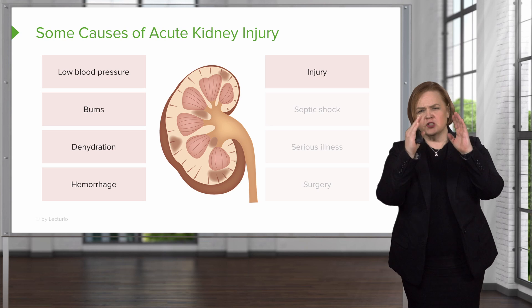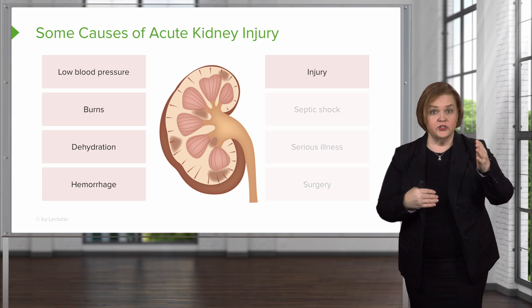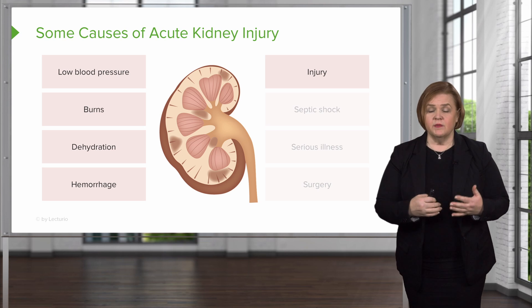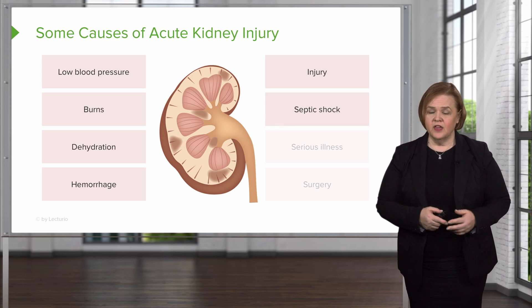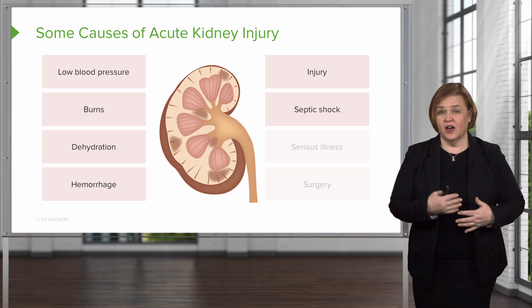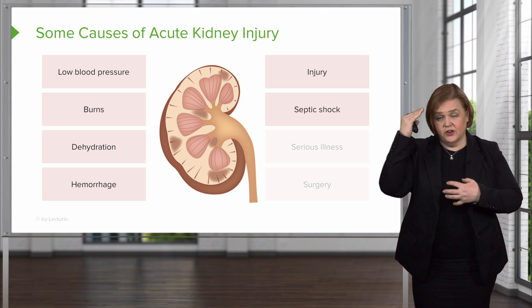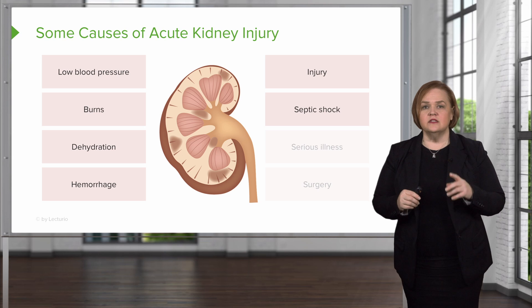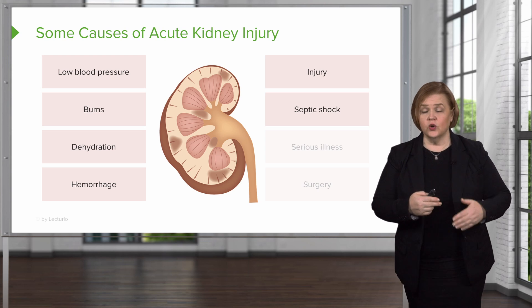We've covered perfusion issues — low blood pressure, fluid shifting, inadequate volume, hemorrhage. But injury itself can be a cause: something traumatic, a medication, or physical trauma directly to the kidney can result in acute kidney injury. Septic shock is life-threatening — the word 'shock' tells you the body is not receiving enough oxygen to meet its metabolic needs. The brain and heart get prioritized, and the kidneys get shortchanged. Anyone in shock is going to end up with poorly perfused kidneys, and septic shock is especially troublesome because you can lose a patient if it's not caught early enough.